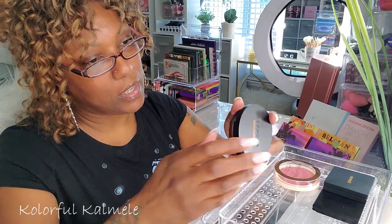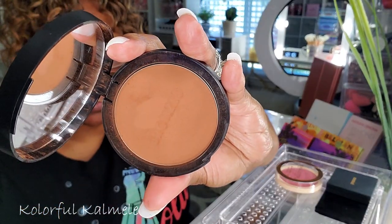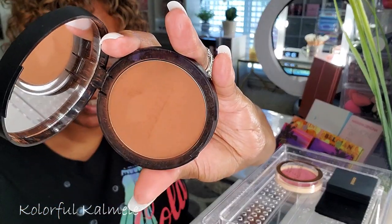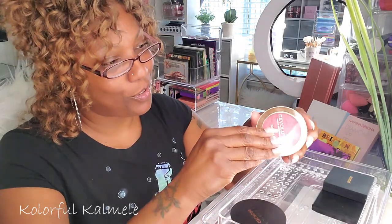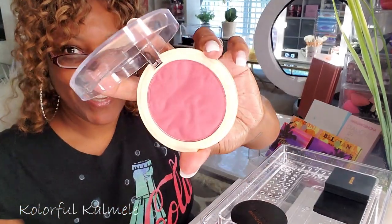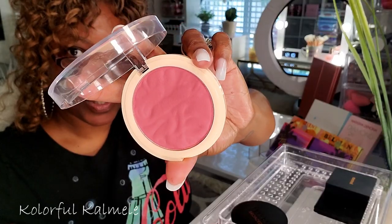I also have this Sephora bronzer in Ibiza — a very very nice bronzer. I've been using it and I like it a lot, so I'm going to keep that in there. This is a Revolution blush in Rose Kiss — gorgeous, so pretty — but I'm going to switch it out because I have a lot of other blushes I want to play with.